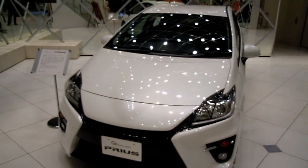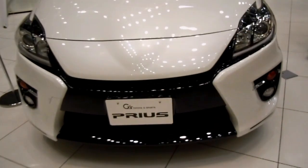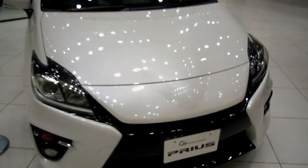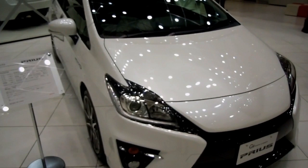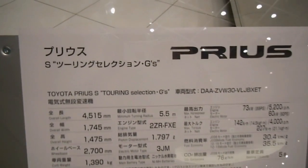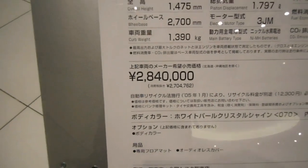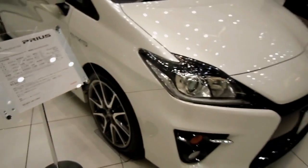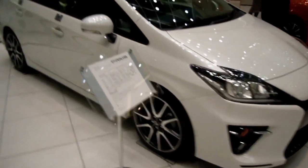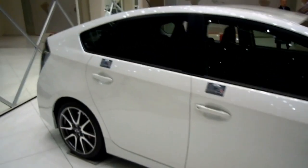Hey guys, quick video for the Wheels in Japan playlist. It's a new Prius and it's a sports version — so a little bit different looking at the front there, different wheels, different price. It's about $35,000 to $40,000, closer to $40,000. Pretty good car, the Prius.